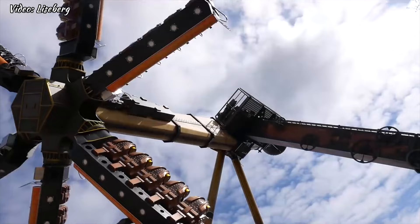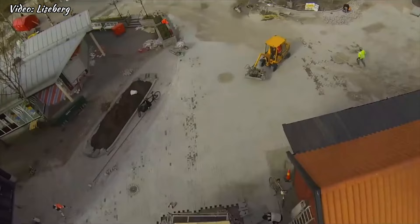Next up at number 8, we have Meccanica, a towering mechanical structure that takes you on a wild ride through the air. With its impressive height and high speed rotation, this ride is sure to get your adrenaline pumping.